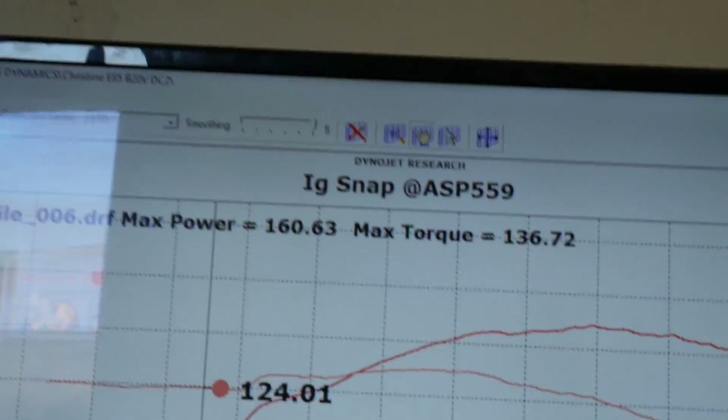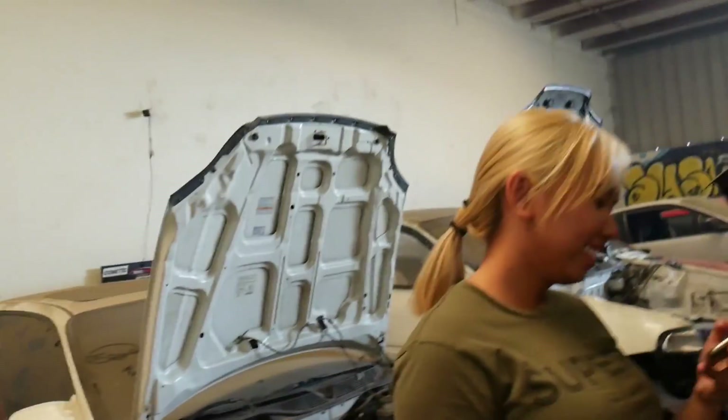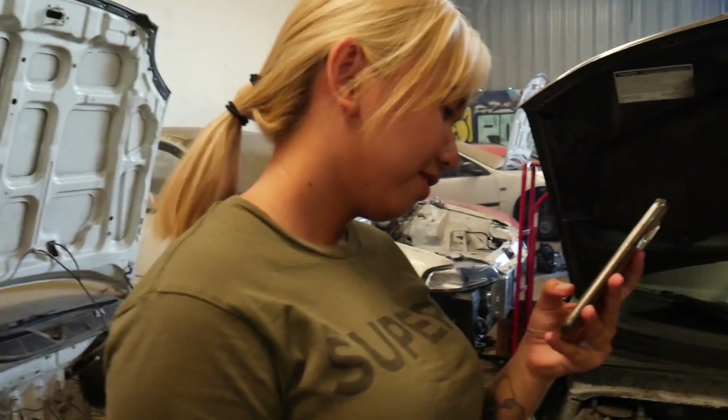There you go guys - that's what a B20 VTEC makes. Do you still think you're gonna make one? That dyno hurts feelings, guys - remember that. Get the fuck out of here - 160 horsepower, that's what they look like. It's okay... damn, that's what a 161 horsepower B20 VTEC looks like.